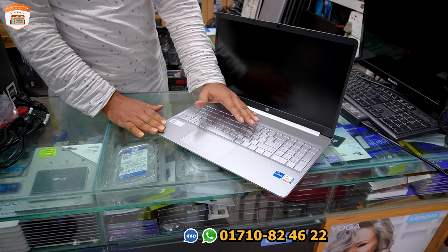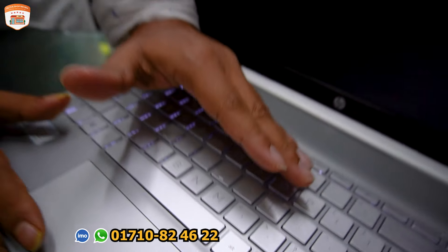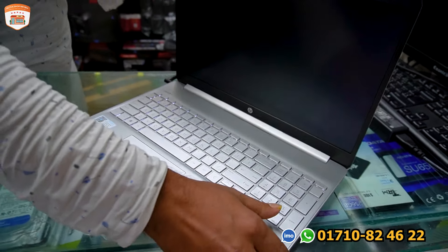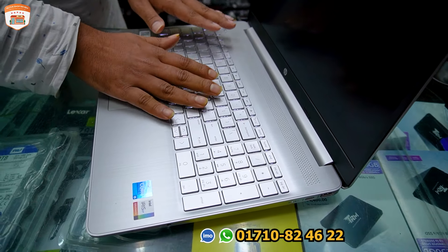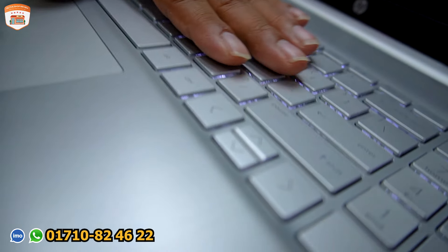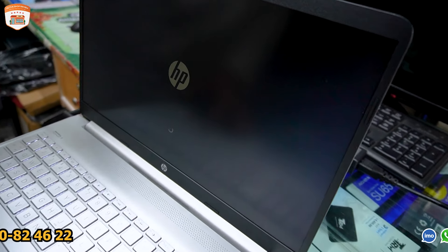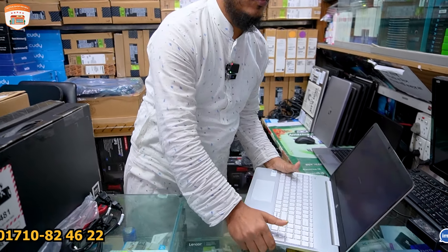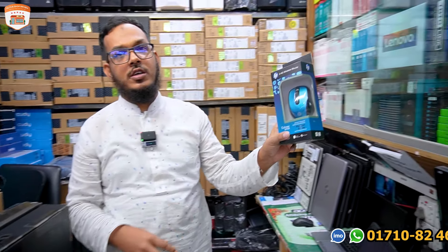This laptop has a backlit keyboard. The backlit is very beautiful — it's a silver color, transparent backlit, with a light icon. It's very original. Yes, it is available for students with a BDT 1,000 discount. We have a BDT 1,000 discount. And the mouse is free. All accessories are free.